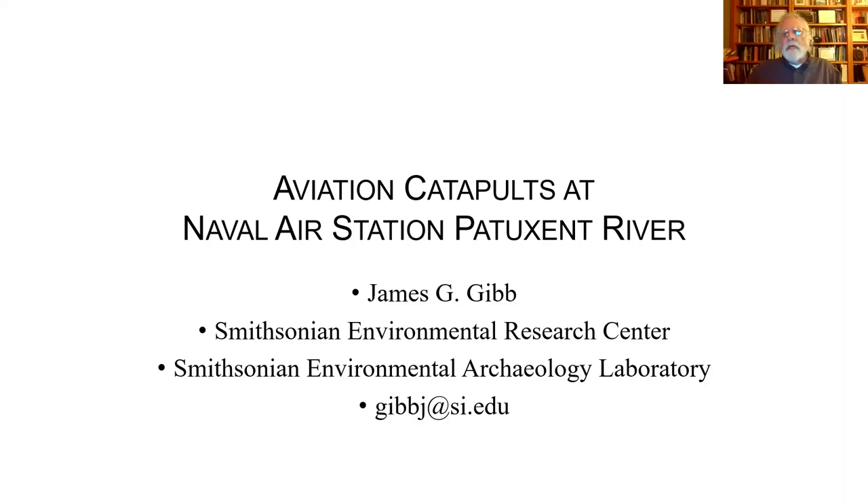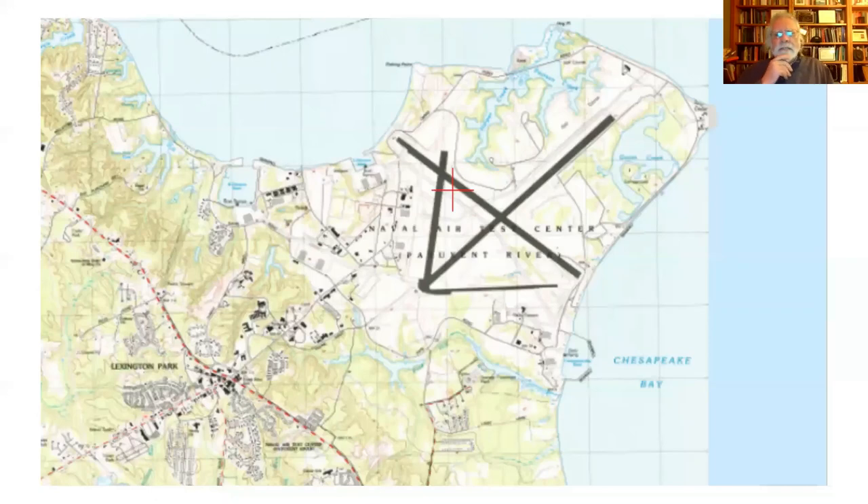My job is to record two of these structures, one of which was actually demolished and the other which has not yet been demolished. The really interesting one probably hasn't functioned since the early 1950s. If you have any questions, pipe up — especially those of you who have experience with aviation catapults. We're looking at St. Mary's County, Patuxent River — the Naval Air Station established in the early 1940s during World War II as a central place for testing and evaluating military aircraft. This is a relatively recent topographic view of what the base looks like; those big black lines are runways.